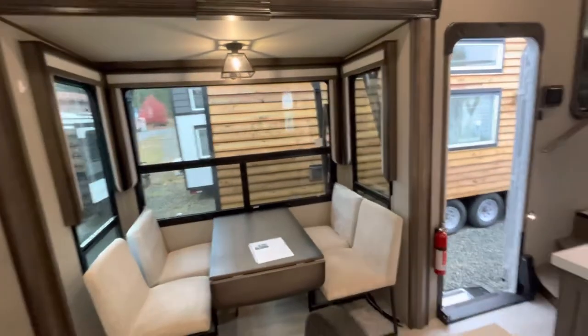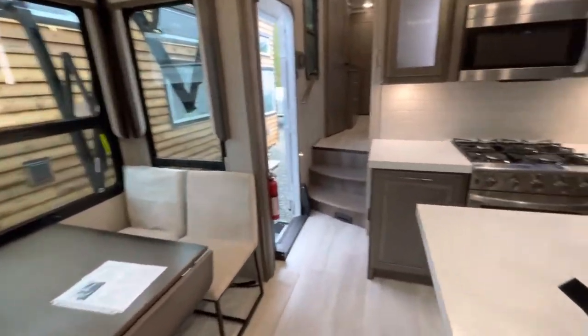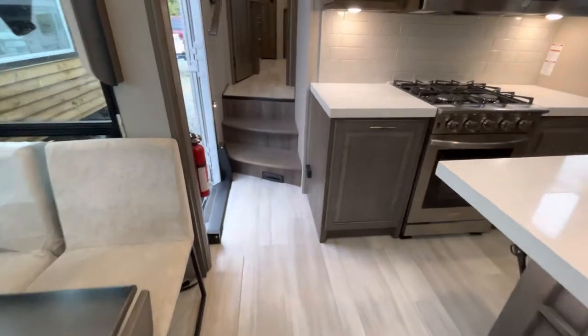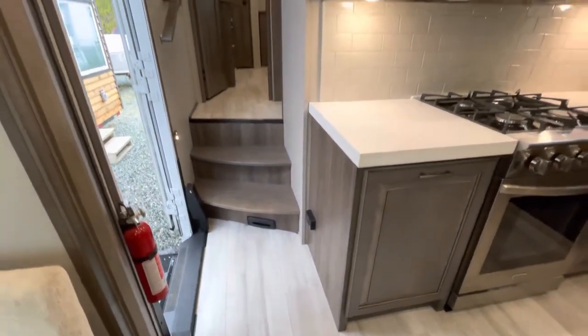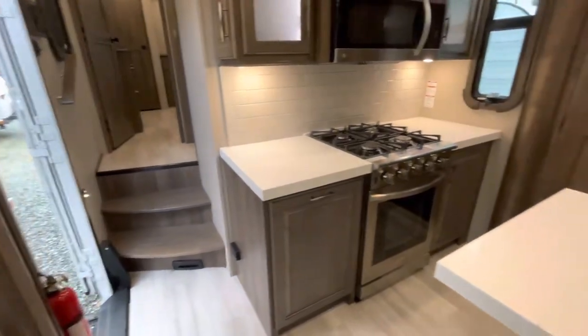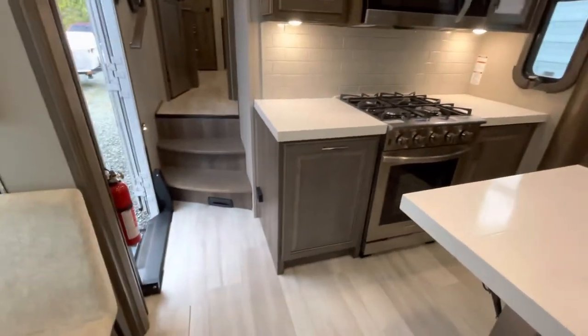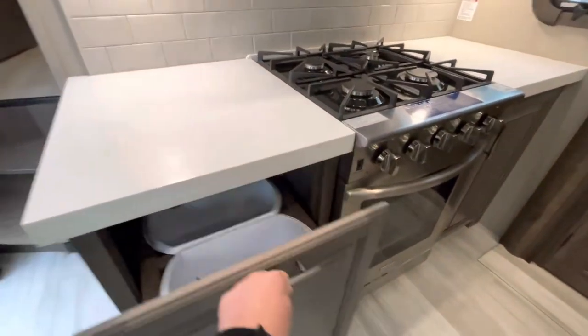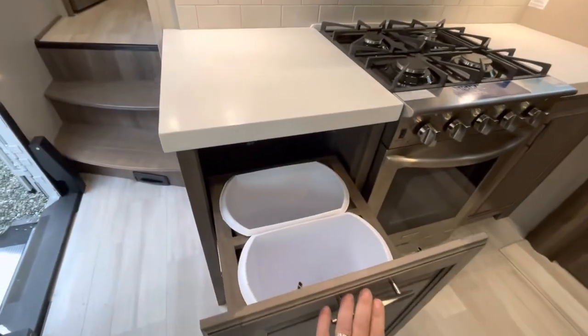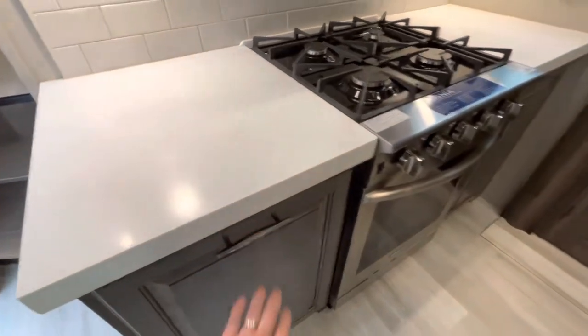Dual pane frameless windows. So again, this is an all-season unit. That little piece at the bottom of the stairs is a vacuum — you've got a hose with the wand and everything. And here you've got a couple of garbage cans nicely tucked out of the way.